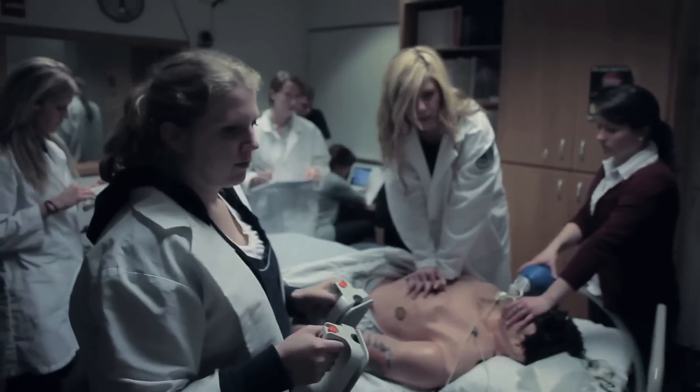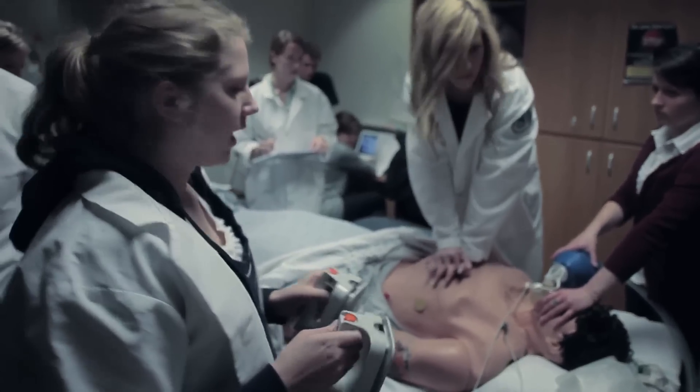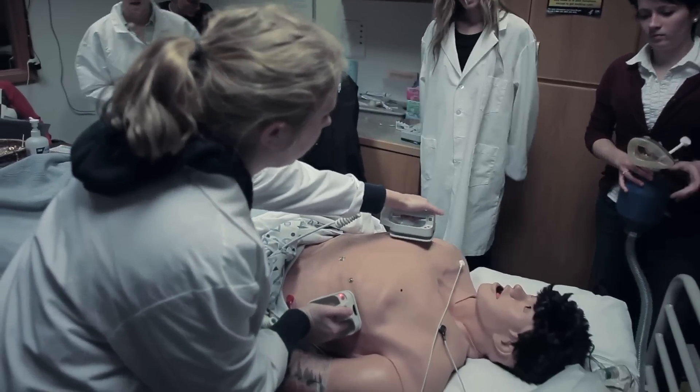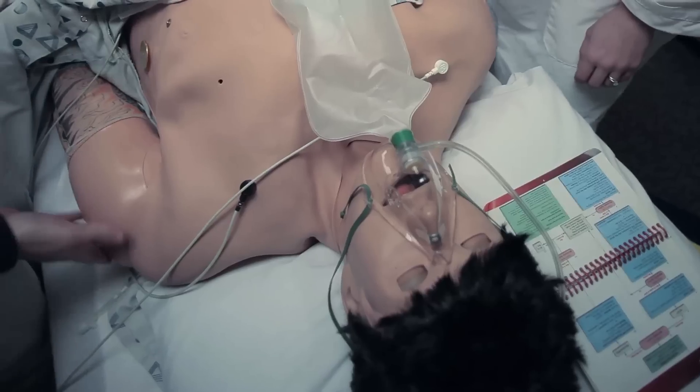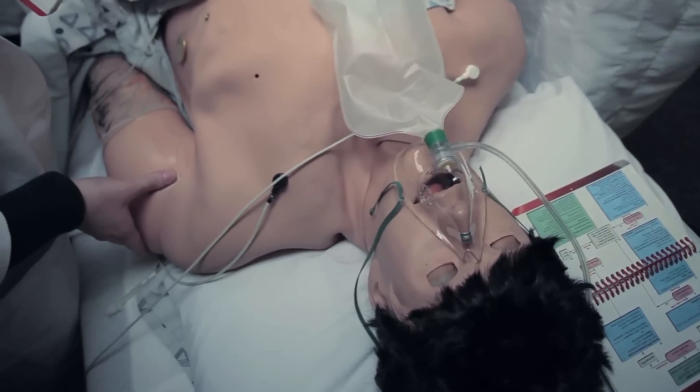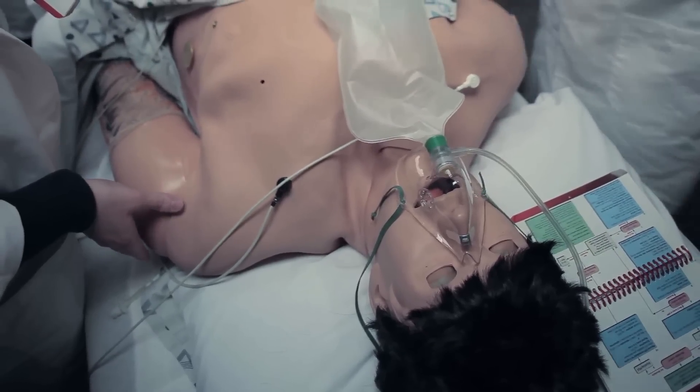One of the things that is important for simulation is the suspension of disbelief. We want the students to come in and start identifying with this patient — both their values and their different looks. We want the students to look at this patient and see them as a person.